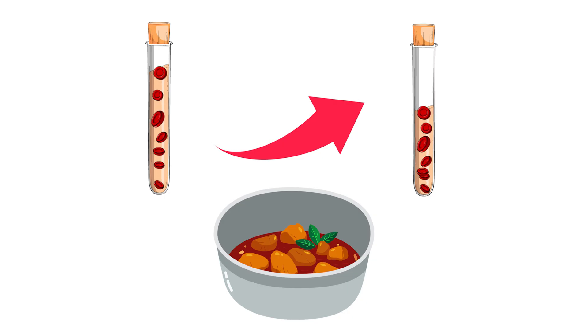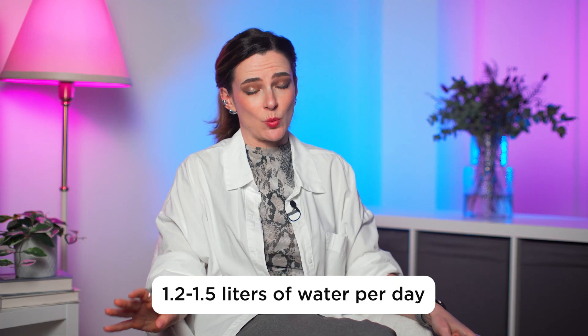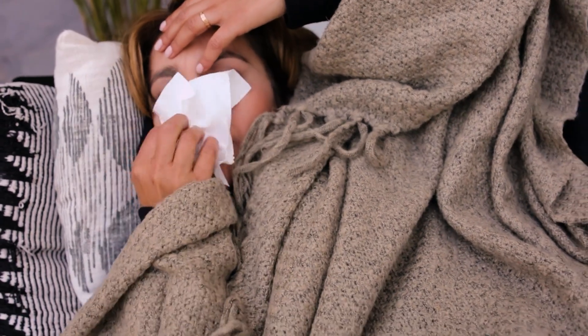And here we come to the first product necessary for thinning the blood, which is definitely in your kitchen — and this is water. Studies have shown that for most people under normal conditions, 1.2–1.5 liters of water per day is enough. It is especially necessary to monitor how much you drink in the heat or during a flu. All that mucus that comes out of us at such moments has taken water from the blood, and the blood has become thicker.